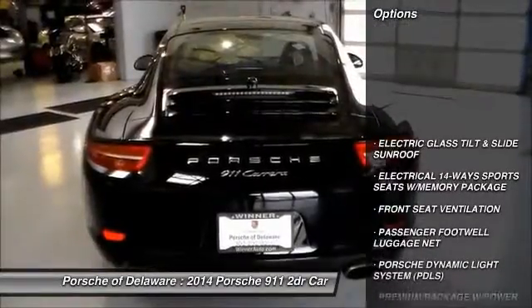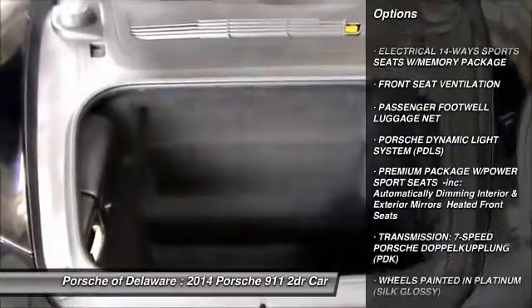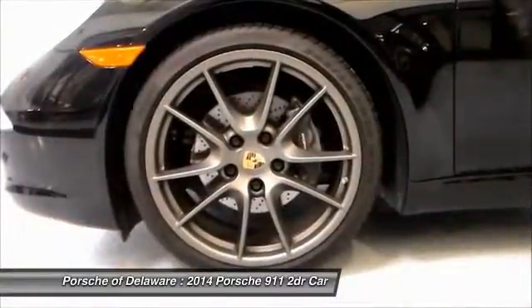Stability control, traction control, navigation system, anti-lock braking system, power passenger seat, adjustable steering wheel, power steering, driver airbag, 4-wheel disc brakes, keyless entry.